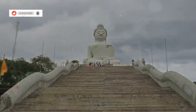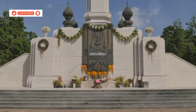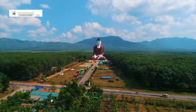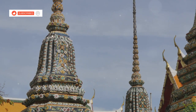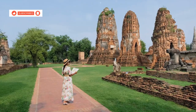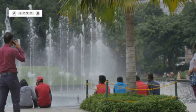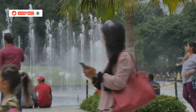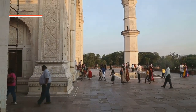Alright, first up, we're at Rajabhakti Park, a place that just screams grandeur. This place is home to seven massive statues of Thailand's most revered kings, and these things are huge — stories high, intricate details, the works. It's a crash course in Thai history, and the best part, it's totally free to enter. You can wander around, soak in the atmosphere, snap some pics, all without spending a dime.